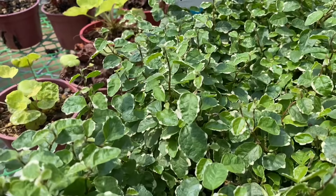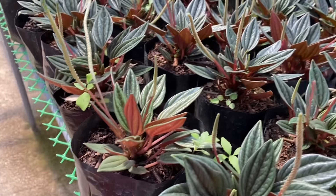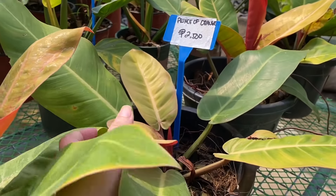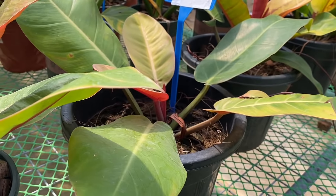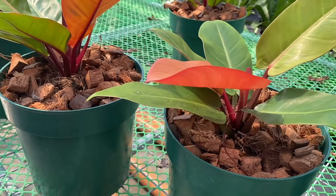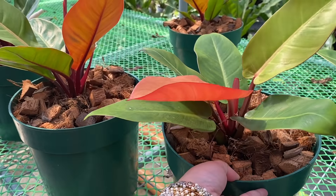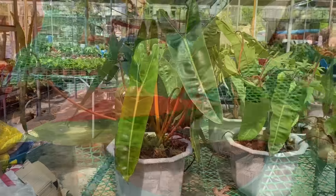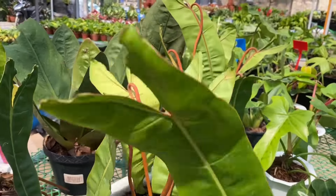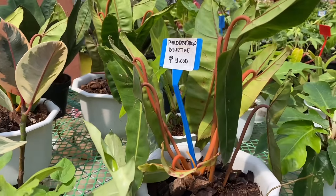Anong nasa dito? Ficus Pumila — 90 pesos. Peperomia. Itong Russo is 200. 220. Prince of Orange — 250. Gusto ko to. Pati yung Pink Prince — wala po. Sunlight — magkano? 1,500. Parang gusto ko to si Sunlight. Ito ang aking dream plant — 9,000! Murang-mura — kayang-kaya naman ng collector.